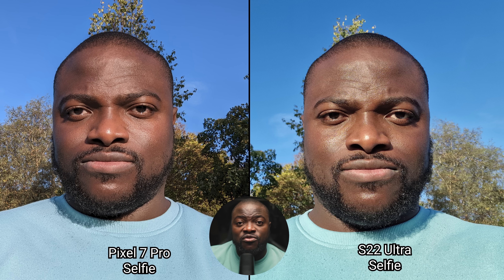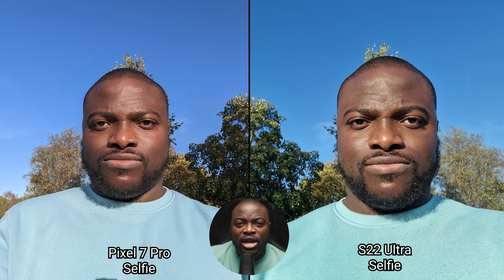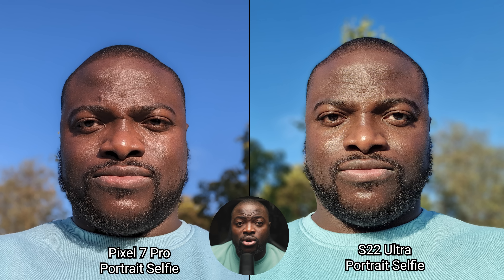Let's now look at the selfies. Both the Pixel 7 Pro and the S22 Ultra can do a standard and wider field of view. Starting with the standard, the Pixel 7 Pro nails skin tones and overall detail, while the S22 Ultra produces more natural background blur and more accurate color representation of the jumper with good overall detail. In the wider angle selfie, the Pixel 7 Pro has a wider field of view and captures more of the scene. Portrait mode keeps the same characteristics in terms of colors and detail, while both absolutely nail it in edge detection and blur.